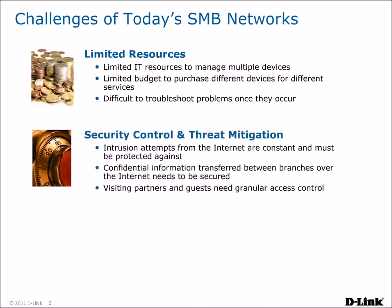There is also the problem of providing security control and threat mitigation. Intrusion attempts from the Internet can be constant and must be protected against. Files and information transferred between remote offices need to be secured to prevent outsiders from hijacking your information. When partners and guests visit, granular access control is needed to provide them with Internet access while preventing them from accessing parts of your network they are not authorized for.